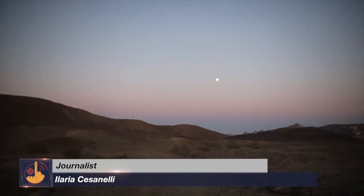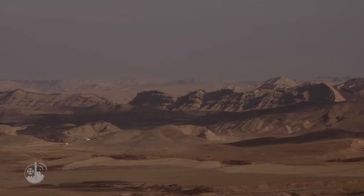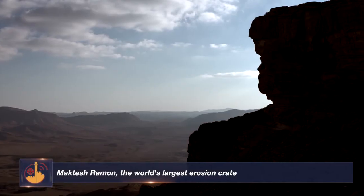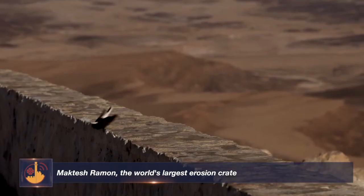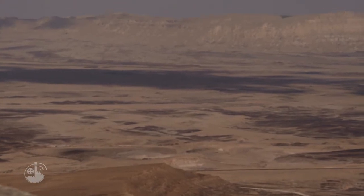We are in the Israeli desert, which is called the Negev. More than 60% of Israel's territory is a desert, and we are right in the middle of it. We are in an area called Ramon, Machtesh Ramon.